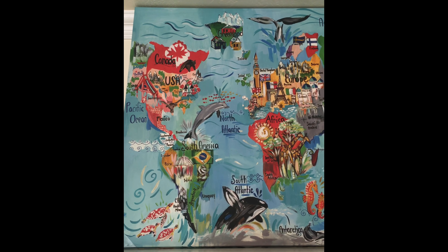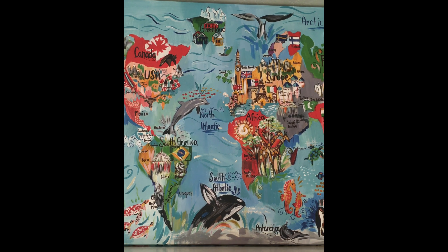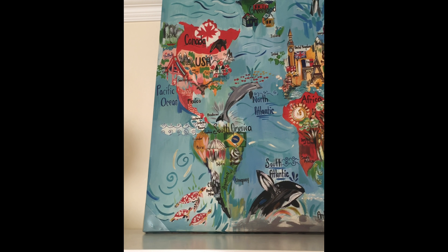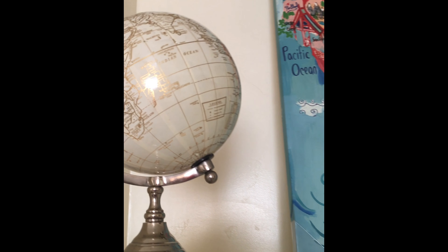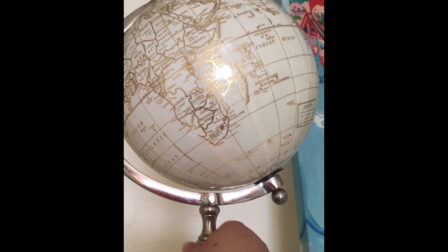We found this world map canvas at HomeGoods for $49.99 — regular price was almost $90, so it was a really good deal. We got this for the kids' room; it's really colorful and they get to learn a little bit about the world. I'm really into world maps and stuff. We also have this globe — it's actually my sister's; she got it at Ross and I kind of made her get it.